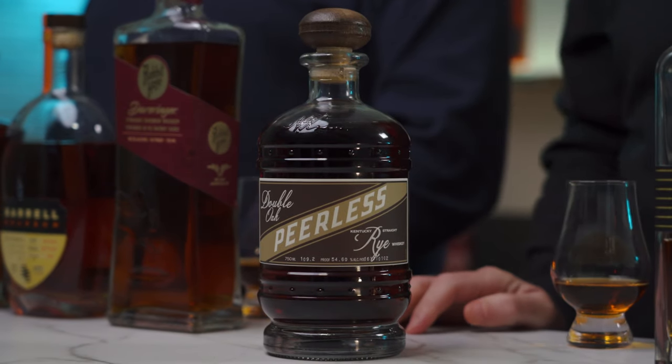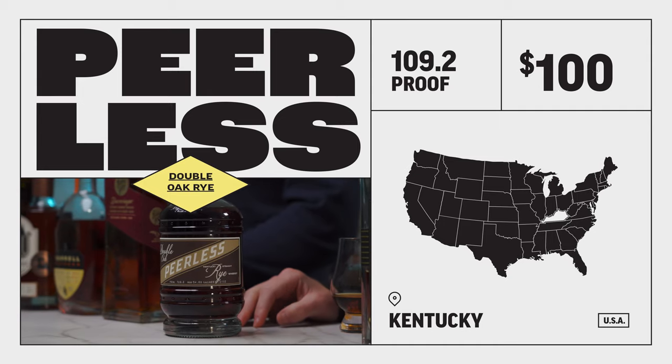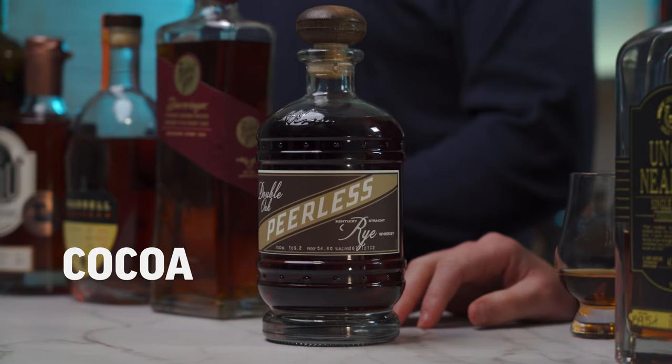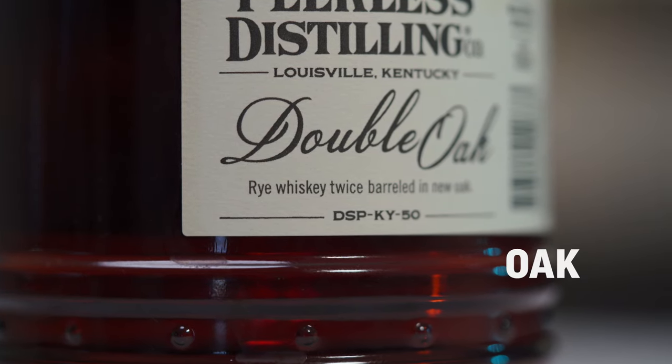You know we have to include at least one rye on this list: the Peerless Double Oak Rye. This is probably the best Peerless I've ever had — so good. It comes without any water added; this bottle is 109.2 proof. Just look at it — look how dark it is. Super, super rich. If you like cocoa and coffee, that's the flavor you get in this one. It has a long finish with a pleasant dose of oak.